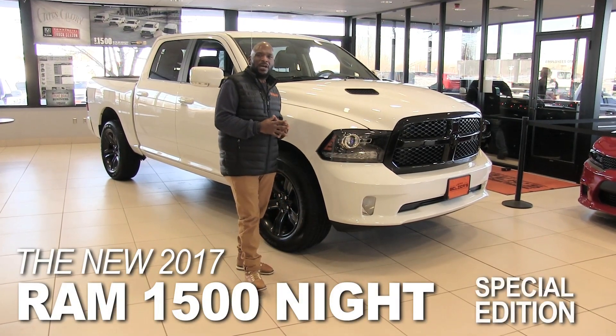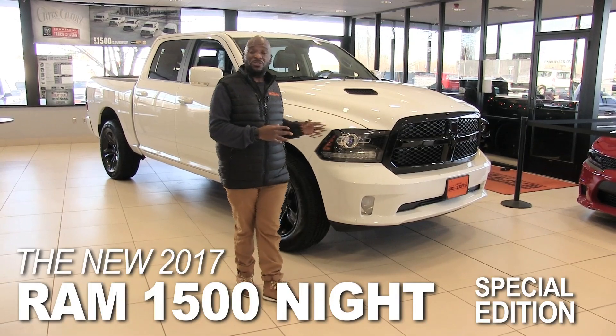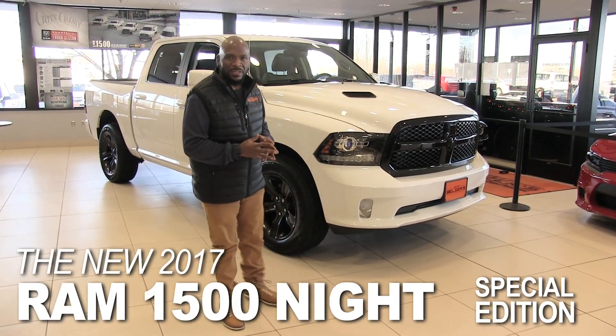This is Tony Taylor with Jeff Belzer's Dodge Ram in Lakeville. Today I want to introduce you to the 2017 Ram 1500 Sport.